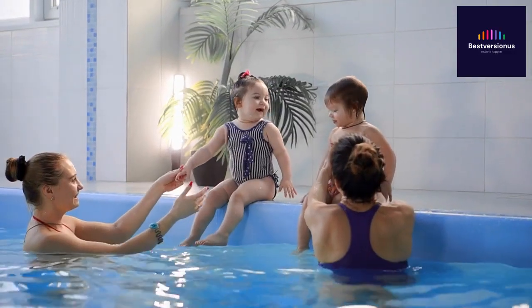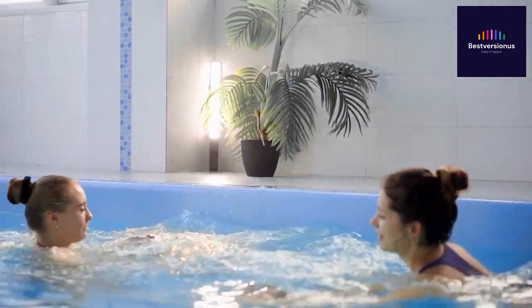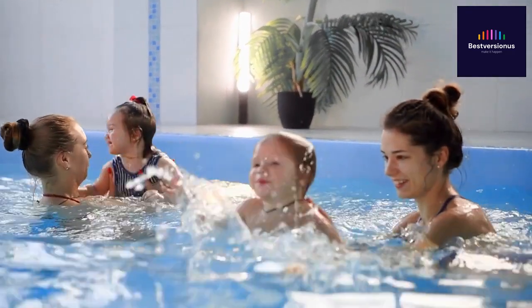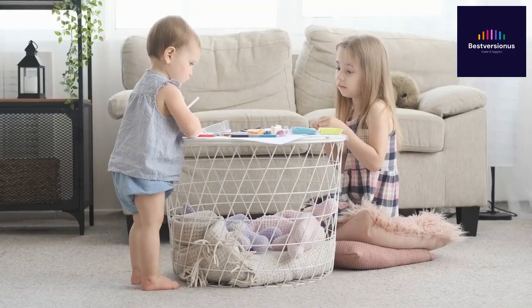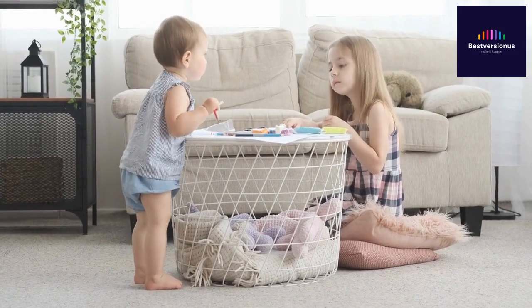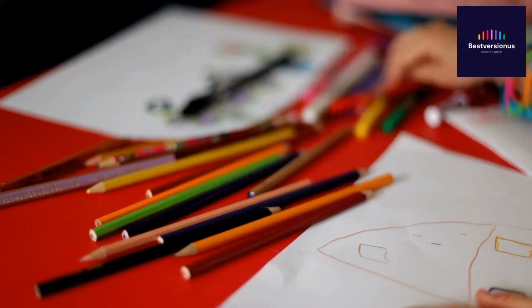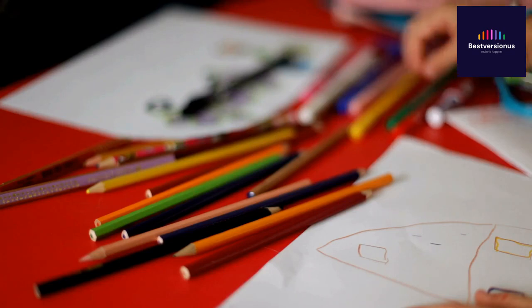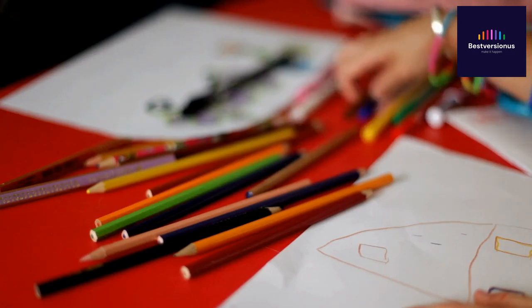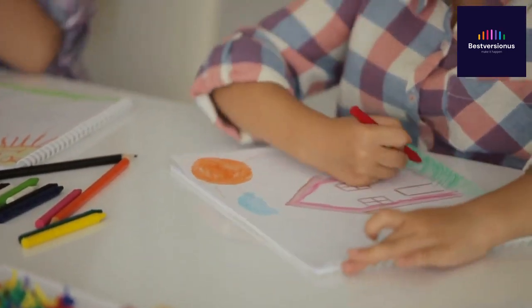As children dive into these intricately designed sports-themed pages, they're not just having fun — they're developing crucial skills that will benefit them for a lifetime. First and foremost, let's talk about fine motor skills. This coloring book encourages children to grasp, hold, and manipulate crayons or colored pencils, promoting hand-eye coordination and precision skills that are vital for various activities in their growing years. Just look at these little hands at work.